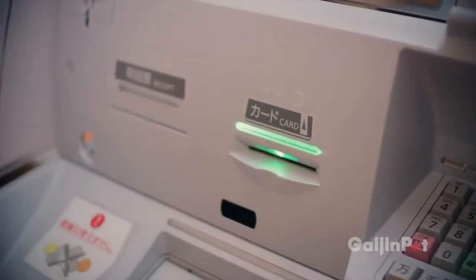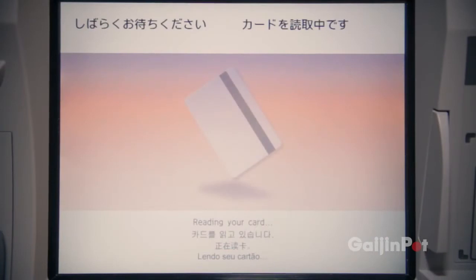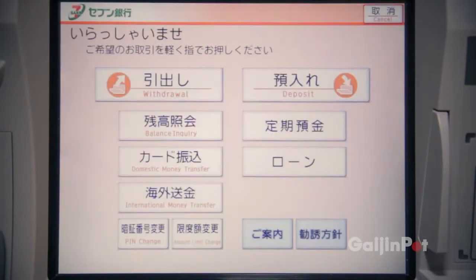The ATM menu system is available in a variety of languages and is very easy to understand. For this transaction, I will be choosing the international money transfer.